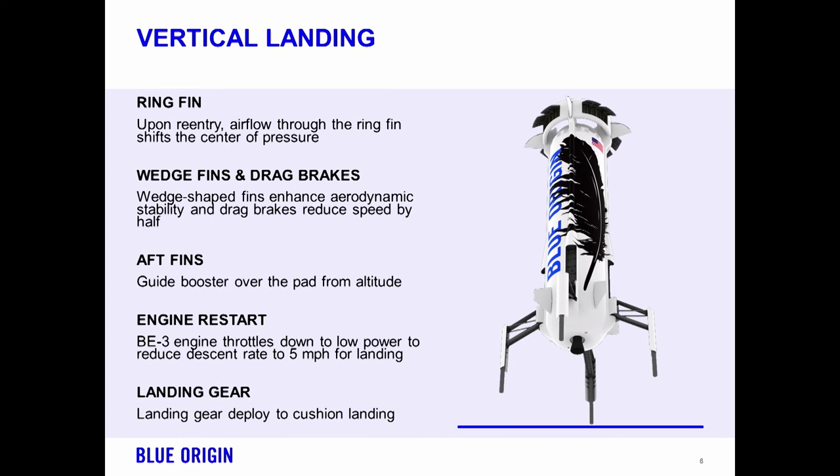I'll talk about how we engineered this system from the start to be reusable. At the top of the vehicle, we have what we call a ring fin — a stabilizing device that enables the vehicle to fly back base-first, engine-first, after it's done its boost mission. Designing that rocket to both go up and down is the challenge, and the ring fin provides the right aerodynamic device to allow us to fly in both configurations. Installed in the ring fin are wedge fins that provide additional stability for descent and drag brakes, which deploy during atmospheric reentry and are designed to lower our terminal velocity by about half.